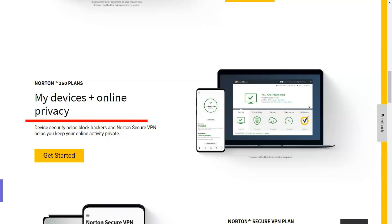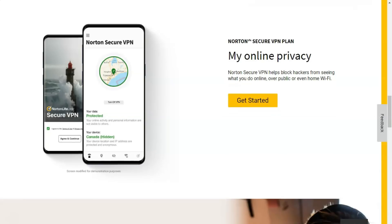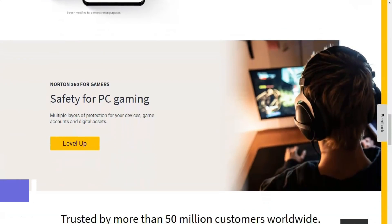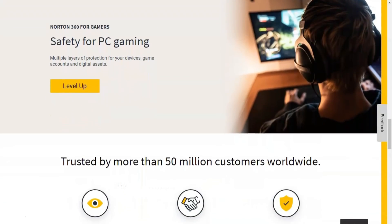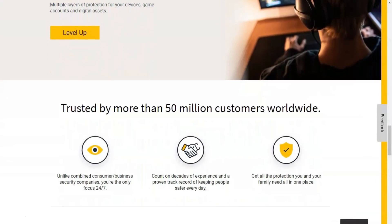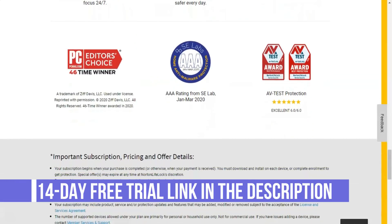Norton lets you choose a subscription that refreshes monthly or annually, with a discount for the longer of the two. You can also choose a plan that covers 1, 5, or 10 devices. 5 is the industry average for the number of devices included in a subscription. I appreciate this level of flexibility since it lets customers tailor the offering to their needs. Monthly plans start at $4.99 for 1 device, $7.99 for 5 devices, and $9.99 for 10 devices. Annual plans start at $39.99 for 1 device or 5 devices and $59.99 for 10 devices.